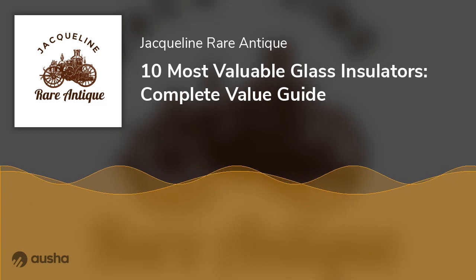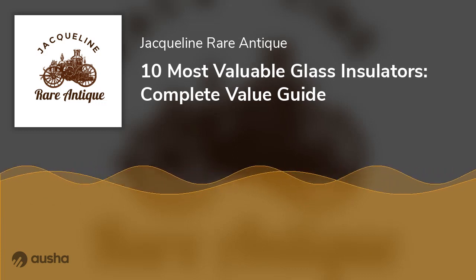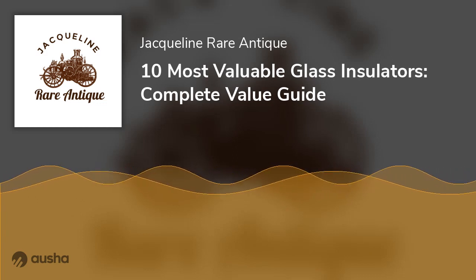Depending on the lighting where you keep it, this insulator is very noticeable as it takes the surrounding light and makes it its own.